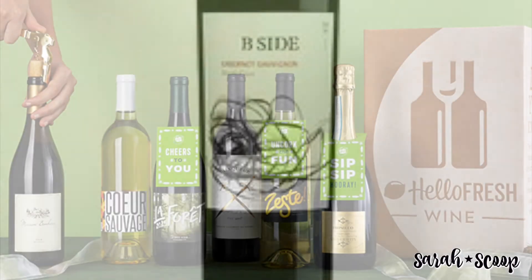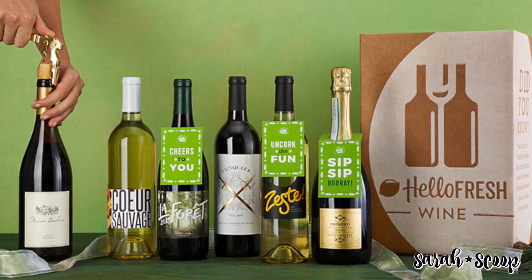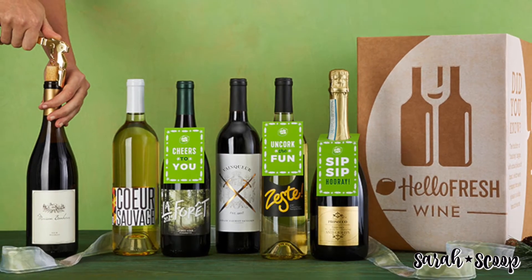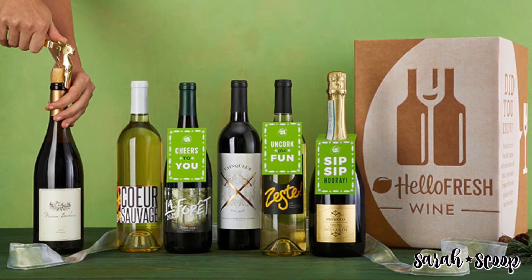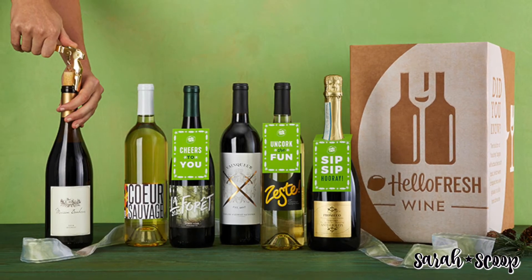There's also the HelloFresh wine subscription. This is a monthly subscription box offered by HelloFresh. It comes comprised of six full-sized bottles of red, white, or mixed cases. Perfectly selected pairings also come with your wine each month.